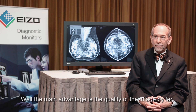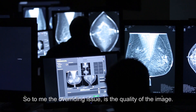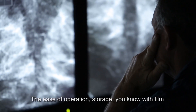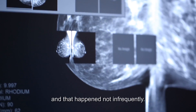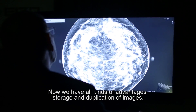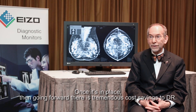The main advantage is the quality of the image — by far we can see things we've never seen before. To me that is the overriding issue: the quality of the image, ease of operation, and storage. With film, if an image was lost that was it, and that happened not infrequently. Now we have all kinds of advantages of storage and duplication of images, and once it's in place, going forward there is tremendous cost savings to DR.